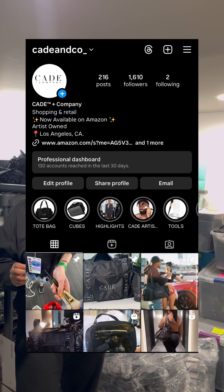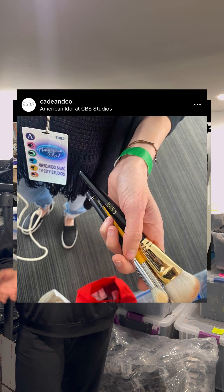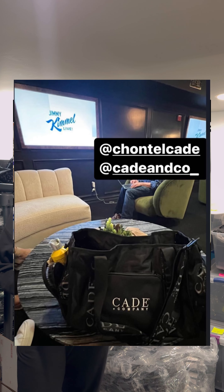Hey guys, welcome back to my channel. My name is Chantel Cade. I am a professional makeup artist and the owner of Cade & Company, where we provide luxury travel solutions for makeup artists, hairstylists, and beauty enthusiasts. If you're in the market for a better way to store your cosmetics while traveling, make sure you check us out in the link below.